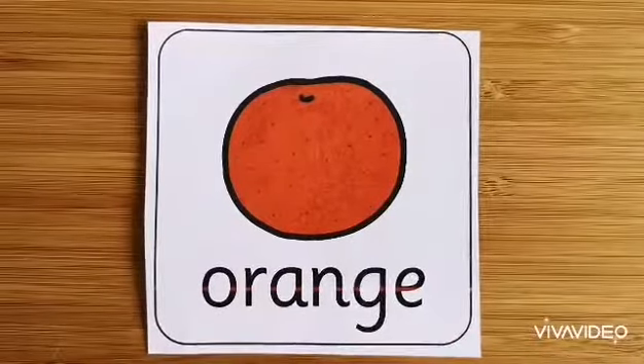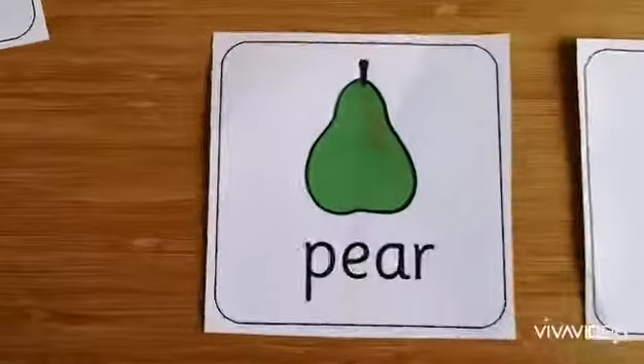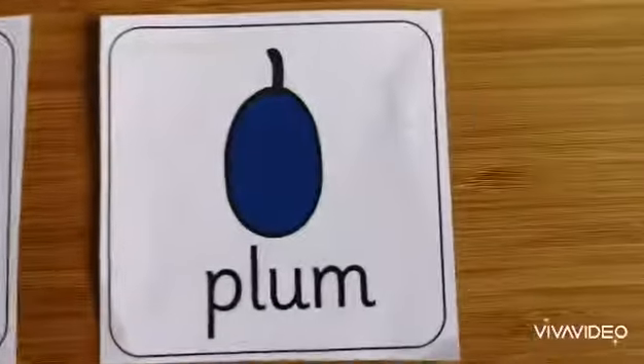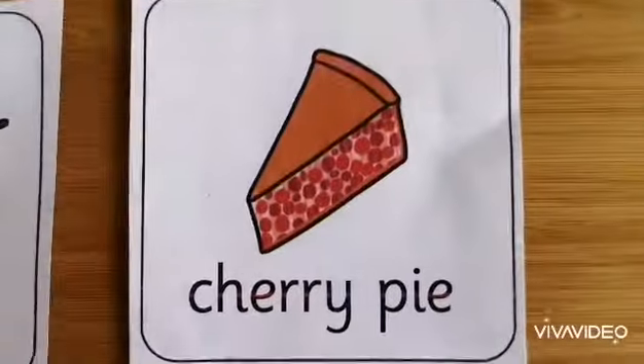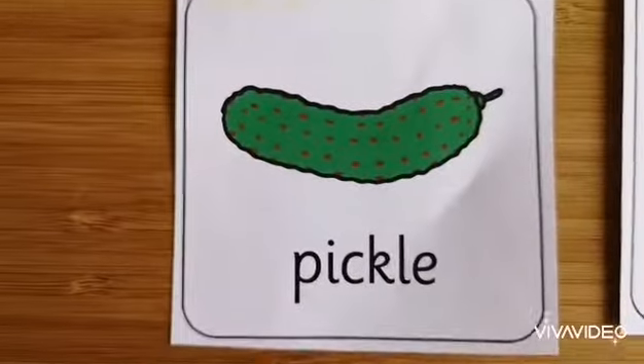O. O for orange. P. Lots of words beginning with a P. We've got P for pear, P for plum, P for pie, and P for pickle.